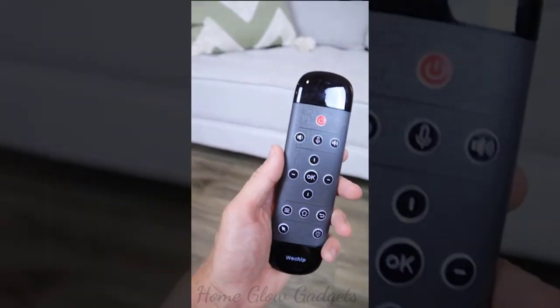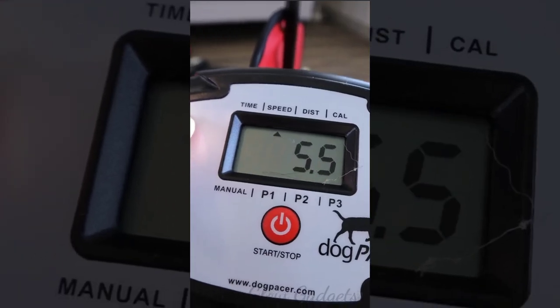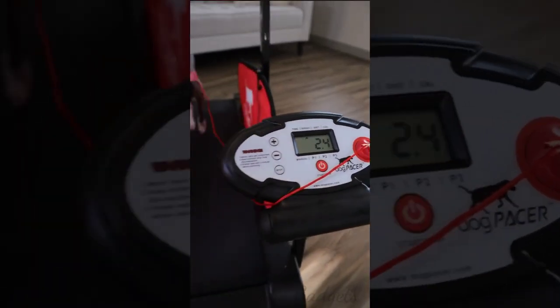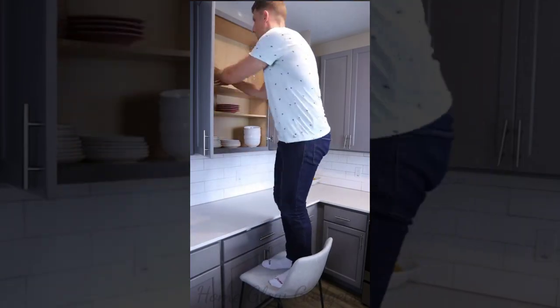This dog treadmill goes up to seven and a half miles per hour, has safety side panels, an emergency clip, and a phone holder to allow your dog to safely get the exercise he needs. There are preset fitness programs that measure calories, and you can even incline the treadmill. If you're vertically challenged and always dragging out a chair to reach things, this shelf pulls out and down so you can easily access your things — it even has a slow-close feature.